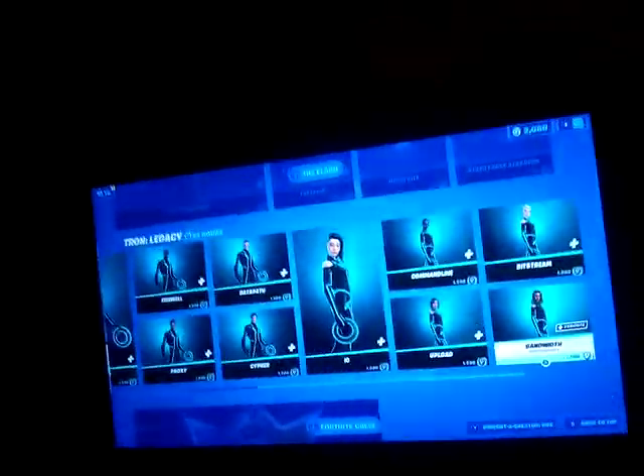The Flash bundle is still here. All these skins are still here. When you buy one, the next one costs only 800 V-bucks. The Fortnite Crew Pack is still here too. Thank you for watching guys.